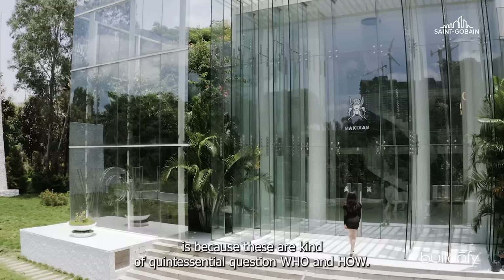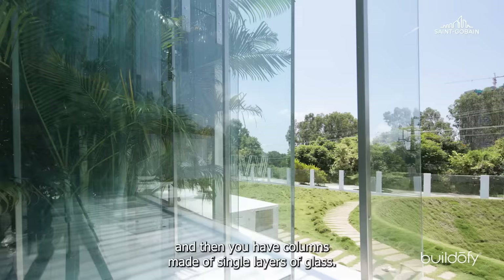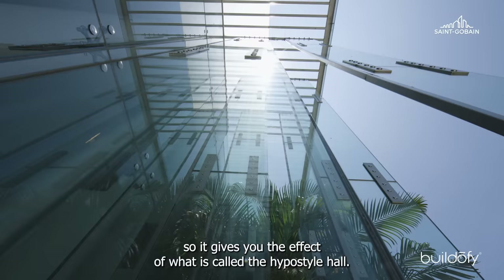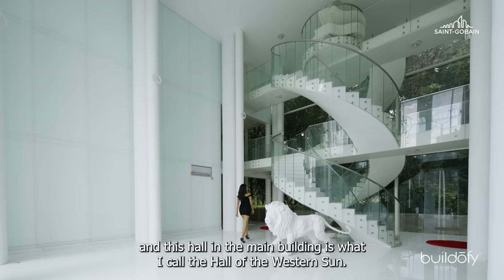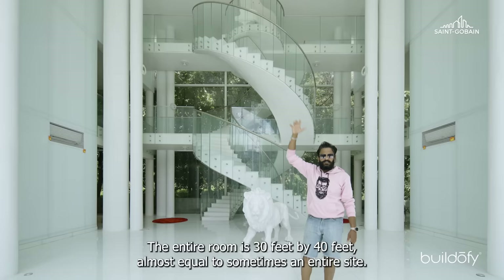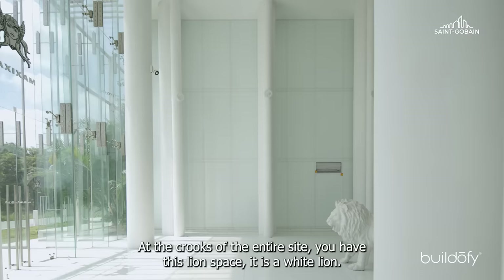You come in here and climb these staircases — the building is four feet high at the base. The columns are made of single layers of glass, with two or three layers, giving you the effect of what is called the Hypostyle Hall. You then enter through the colonnade, and this hall in the main building is what I call the Hall of the Western Sun. The entire room is 30 feet by 40 feet. At the crook of the entire site, you have a lion's space — a white lion.